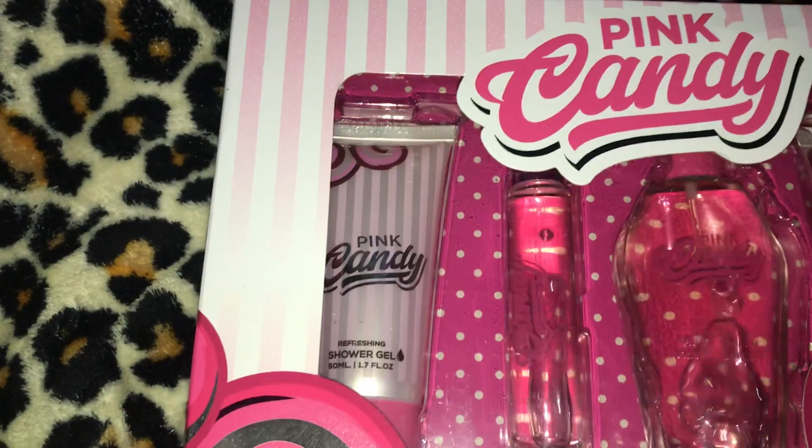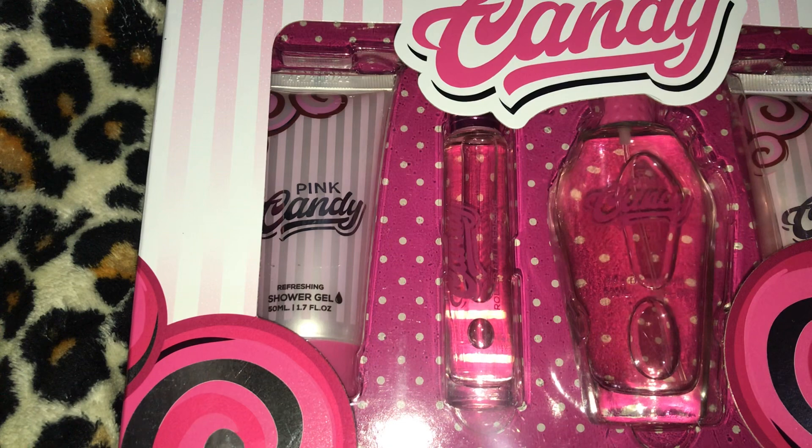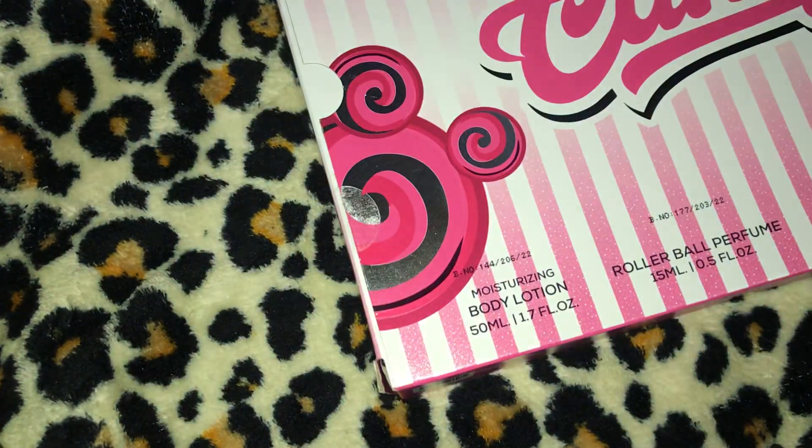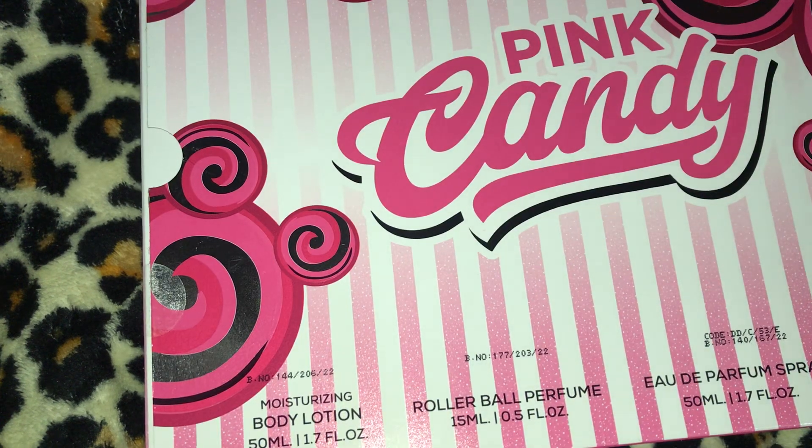I have three of these Paint Candy Perfume Limited Edition four-piece gift sets, five dollars each. It has a shower gel, a travel perfume spray, a regular size perfume spray, and a lotion. The back confirms: a moisturizing body lotion, a rollerball perfume, an eau de perfume spray, and a refreshing shower gel. I have three of those.